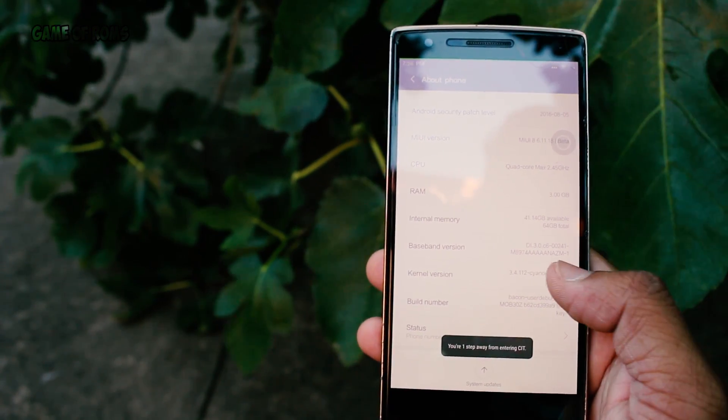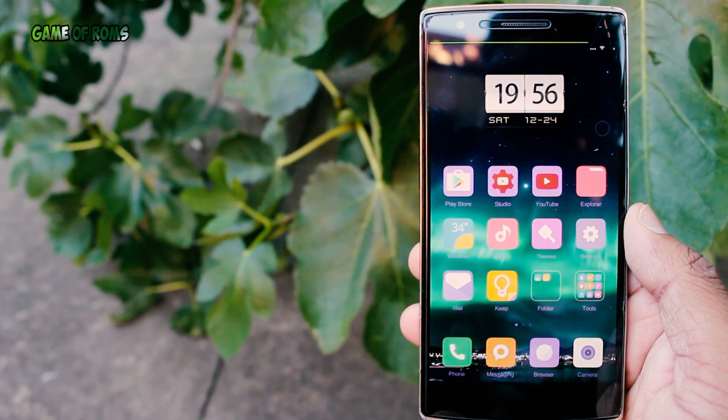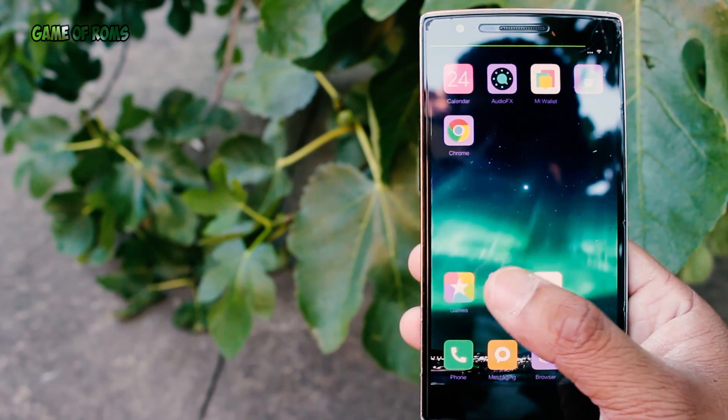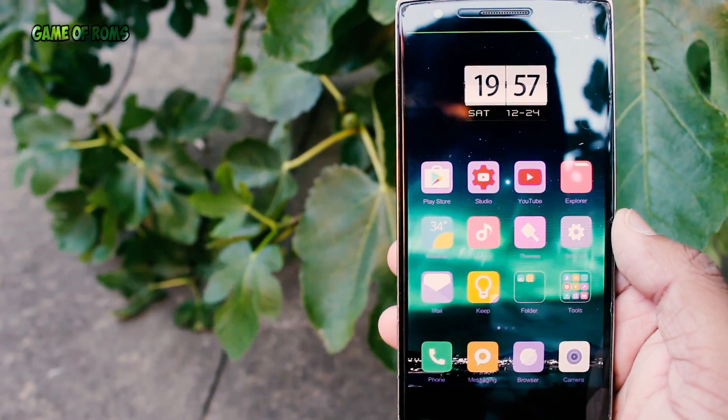First of all, let's talk about the launcher. It might look like iOS and TouchWiz, but it's amazingly cleaner than most of them. I'm amazed to see how simple Nova features are implemented in this ROM, like pinch to customize the home screen.